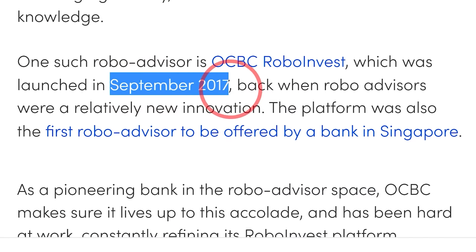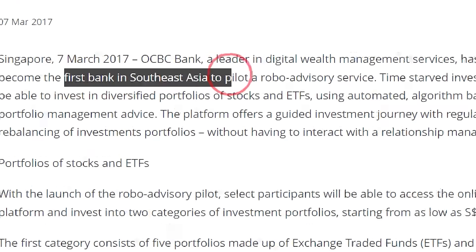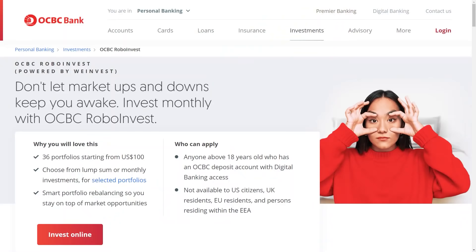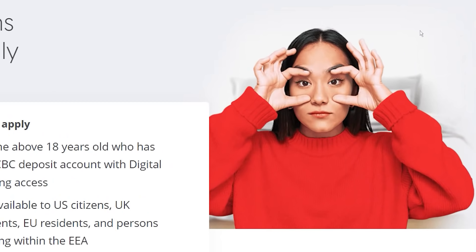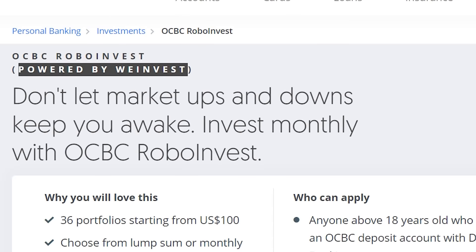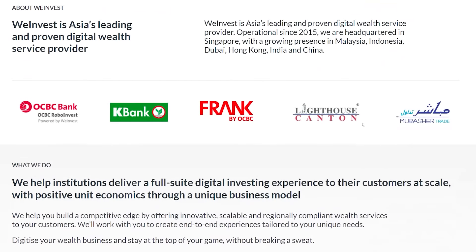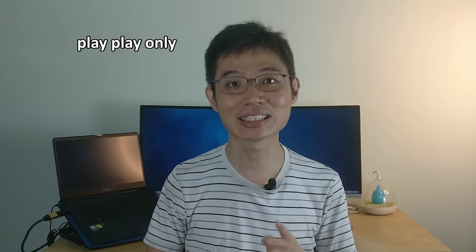A quick intro about OCBC RoboInvest. It was started in September 2017 and according to OCBC, they are the first bank in Singapore to launch Robot Investment Services. If you go to the website, you will see that it says powered by WeInvest. So this means that OCBC partnered with a company called WeInvest to provide robot advisory service. If you check the WeInvest website, you will see that it's actually partnered with a few financial institutions. WeInvest is quite an established player in the market.